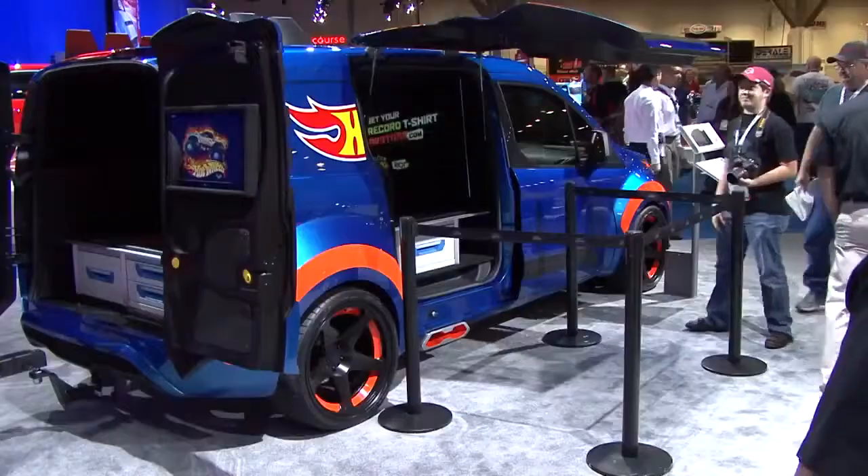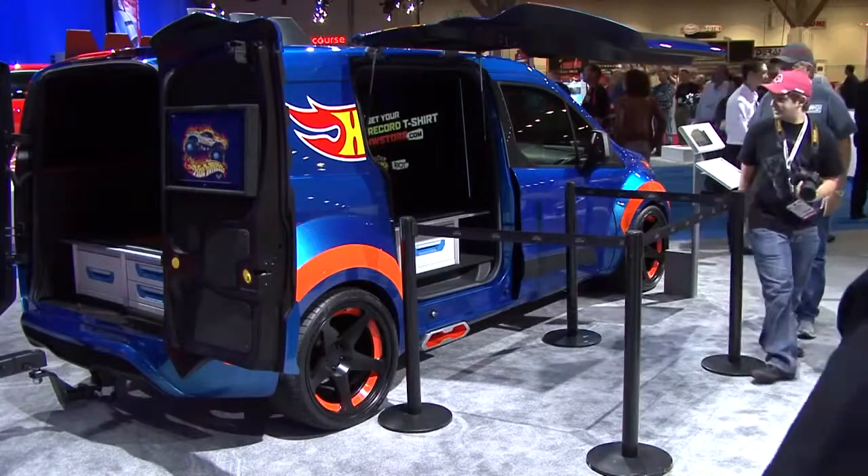The challenge was things like doing gullwing doors on a vehicle that's never been done before, and as you can see, it turned out pretty cool.